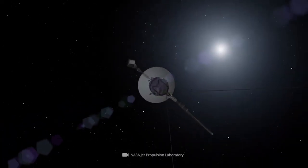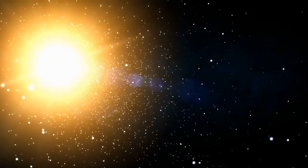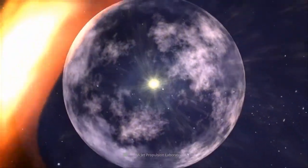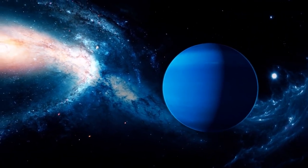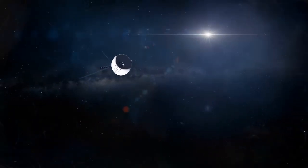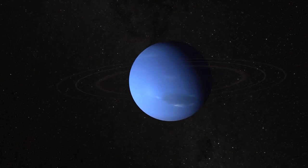On the other hand, Voyager 2 observed Uranus closely between November 4, 1985 and February 25, 1986. On January 25, 1986, the spacecraft came within 81,500 kilometers of the planet's cloud tops at its closest approach. The spacecraft returned more than 7,000 images of the planet, its rings, and moons, and also found two new rings and 11 new moons. Additionally, information about the atmosphere and the peculiar magnetic field of the planet was provided by Voyager 2's equipment. After that, the spacecraft launched itself toward its final planetary destination, Neptune, using Uranus as a gravitational launch pad.